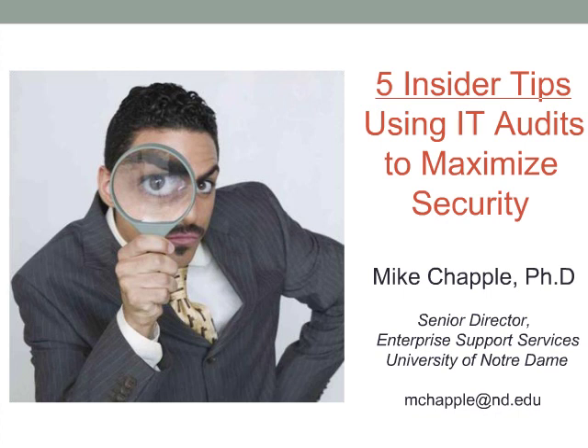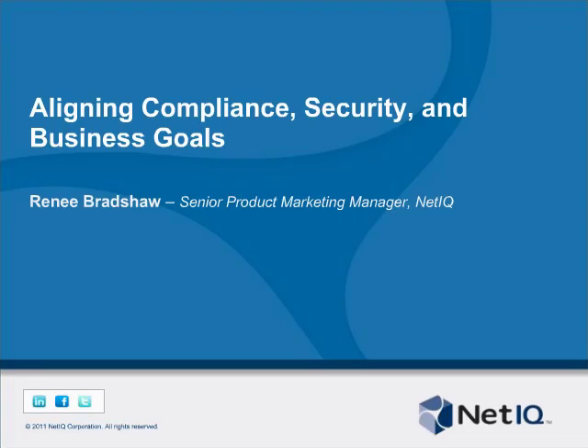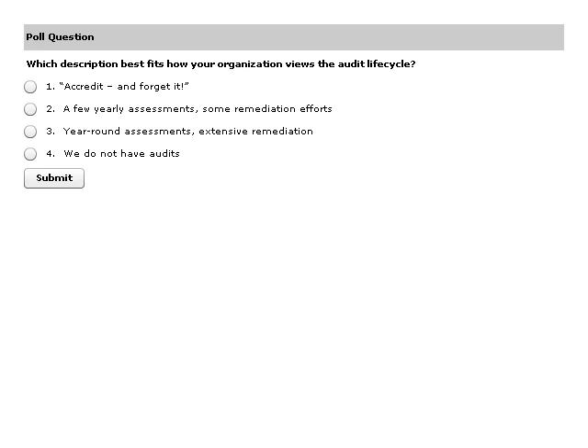Thank you, Mike. That was very interesting. I really appreciated the stories you shared about organizations that were not following the audit as a lifecycle model and what resulted from that. I'm curious now about the IT audit processes of our listening audience. Towards that end, we've got a quick poll to assess that.